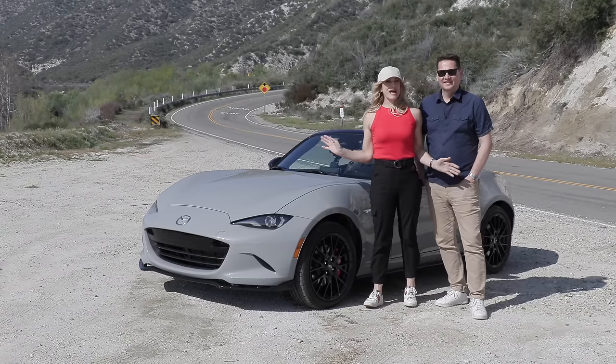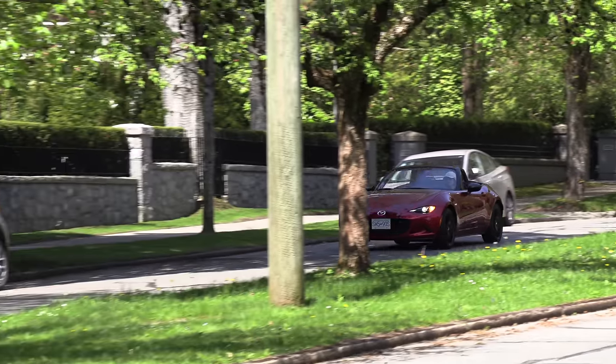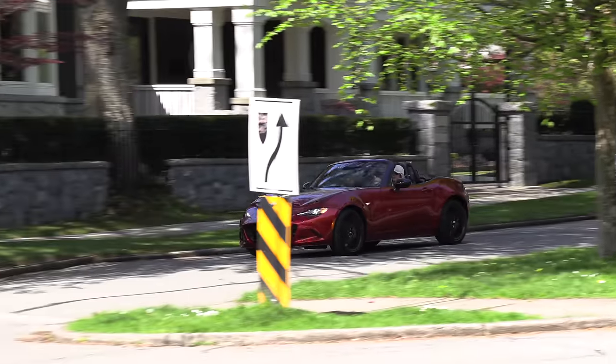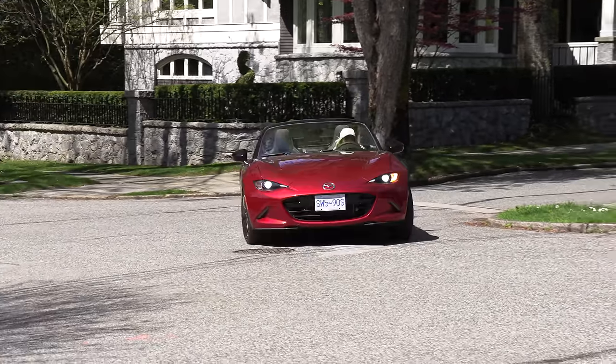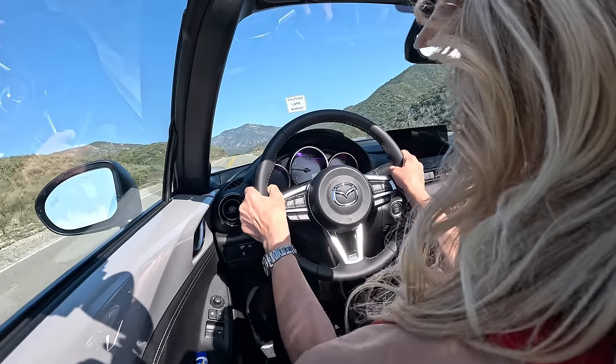We've got the refreshed Mazda MX-5 from California. Look at Andrea driving stick. Oh my God, I love it. I love this. Was it coming up on three years ago? Yeah, it was this model — it was the MX-5 Miata that Andrea learned to drive stick on. And look at you now, like a boss. Look at me, back in the MX-5 and loving it in California on this gorgeous, sunny day.